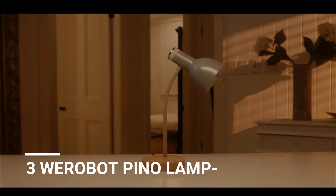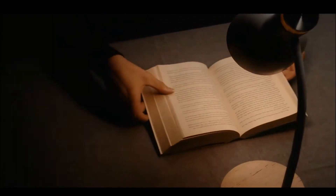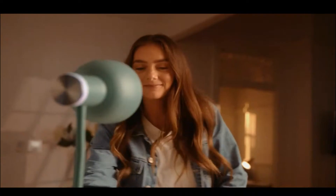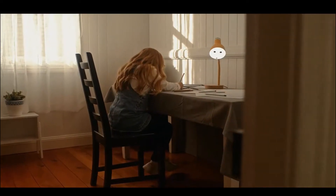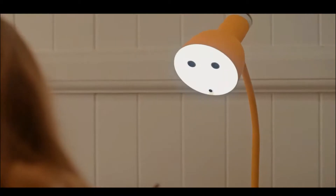Number 3: We're-O-Bot Pinot Lamp. Artificial intelligence technology enables this lamp to track moving objects, so you'll always get the right amount of light to read, write, or shoot videos. What's more, the Pinot Lamp is also a great emotional companion, interacting with you through a breathing light effect projected from the headlight.